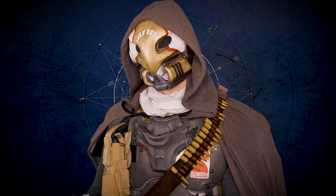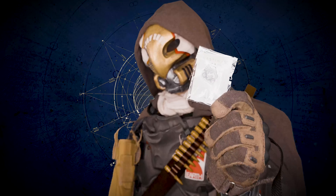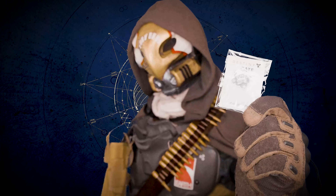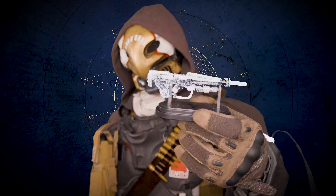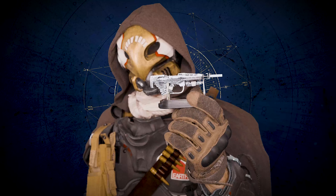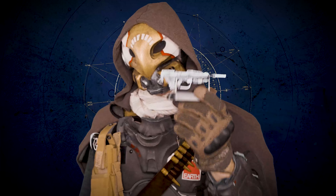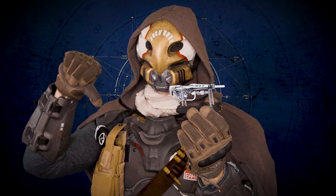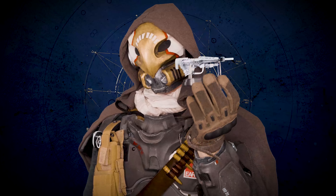Then we have an exclusive pin. This I'll rate a bit higher since you're only going to get it out of this crate, and it does look nice on your lapel. And finally, we have a miniature model of the No Time to Explain Pulse Rifle. This is pretty disappointing, as it's not very detailed and doesn't actually look much like the real thing. It has this weird paint job and just looks kind of crappy.